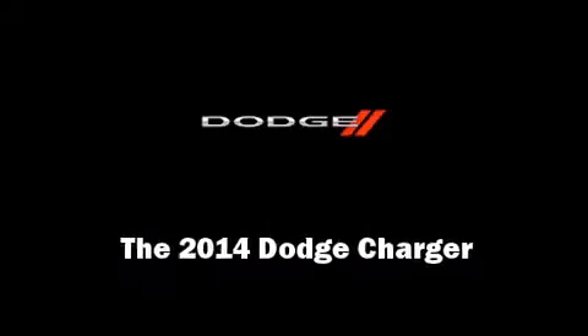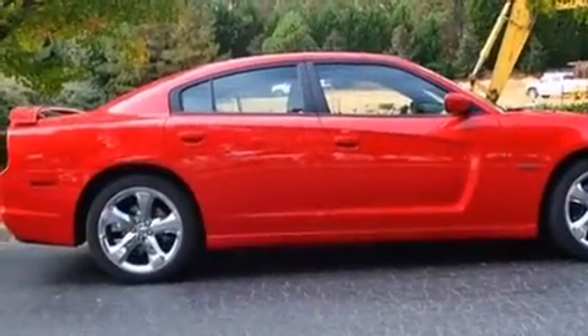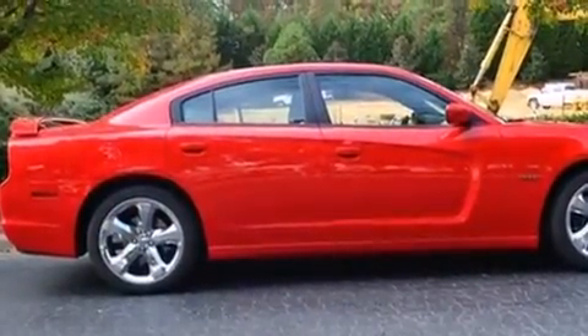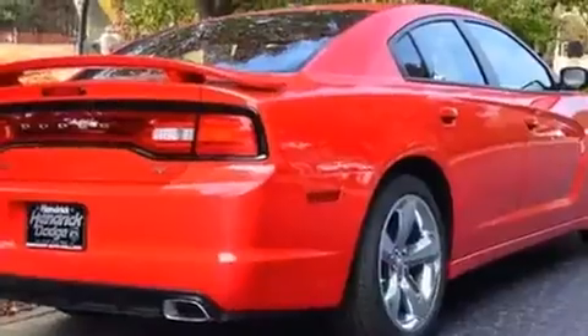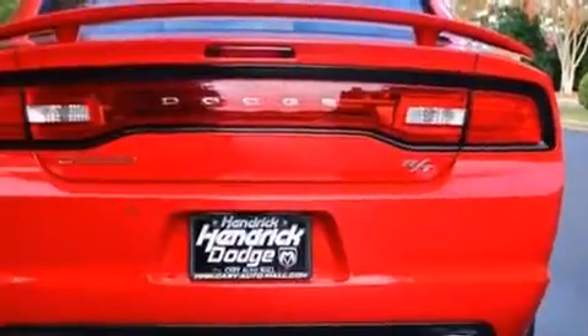Sensibility and practicality define the 2014 Dodge Charger. This four-door, five-passenger sedan provides a satisfying ride for all passengers. It features an automatic transmission, rear-wheel drive, and a powerful eight-cylinder engine.